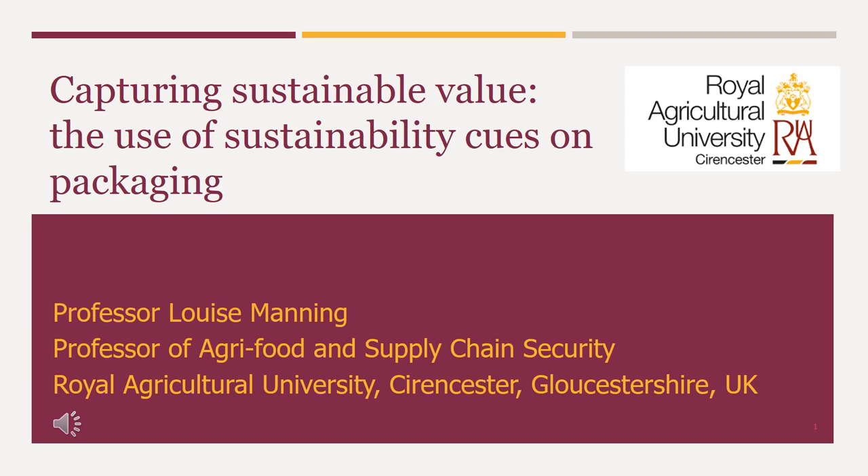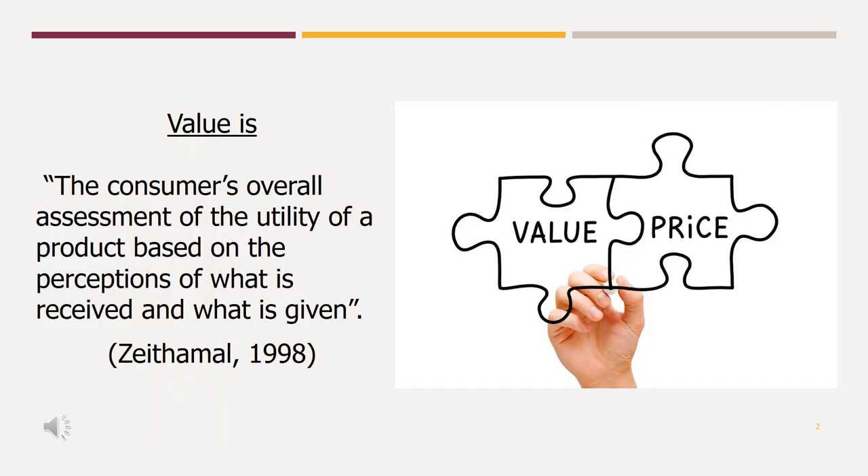Let me start by reflecting on what value is. It is very hard to get into words what value actually is. When we think of value, we have to consider consumers and how they derive their perception of value. Essentially, it is what I get for what I give. What I give can be money, but other factors as well.